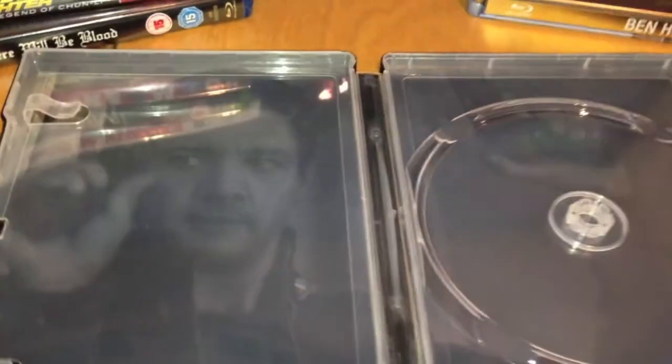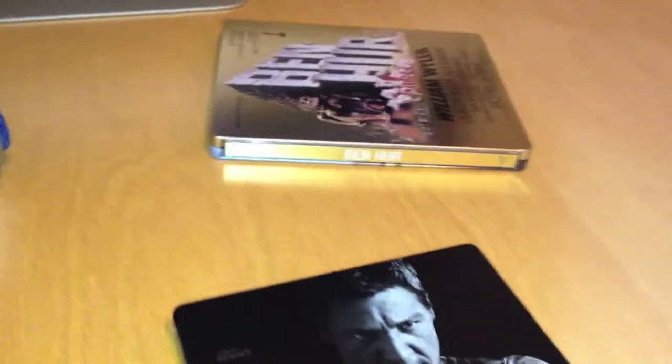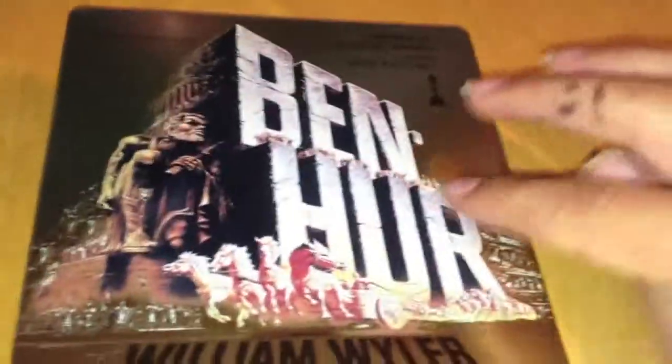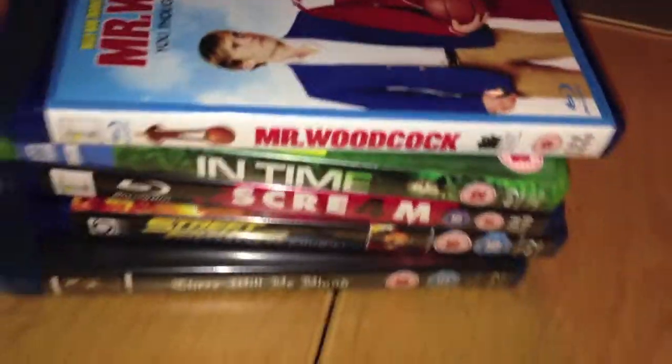Wild Mutation Blue recommended for me to get some sleeves - some plastic sleeves for my Blu-rays and Steelbooks - so they don't get scratched and damaged. So thank you very much for your suggestion, Wild Mutation Blue. I have taken on board your advice. This is Ben-Hur, nice matte finish. I've ordered some sleeves, so thank you very much for that - you may have saved my Steelbooks from scratching.